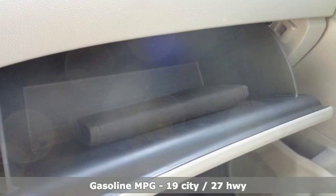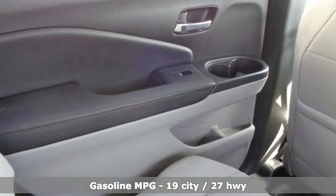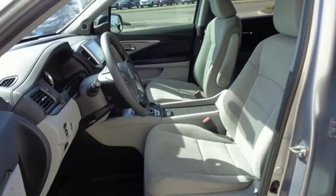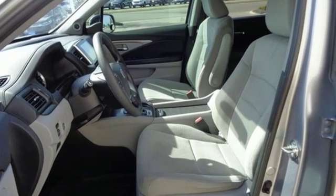It comes nicely equipped with features you'll love: V6 engine, dual zone climate control, external memory control, manual tilting steering column, and doors and push button start proximity key.